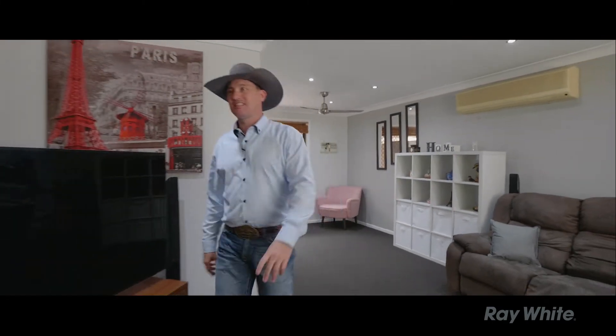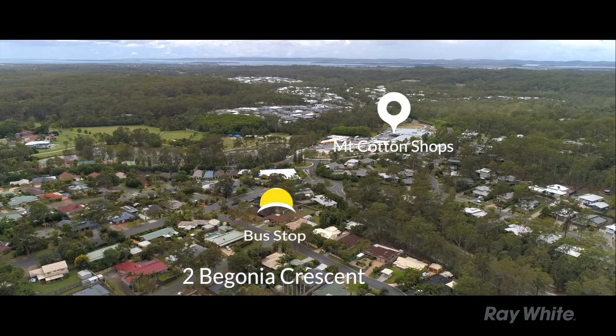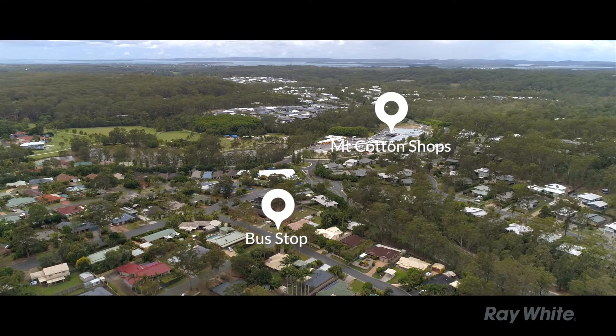Comfortable living, ceiling fans, air conditioning — and just a short stroll to the shops, brand new daycare centre, all the walking parks through Mount Cotton, the parks, the gardens, the barbecue facilities, not to mention the school.